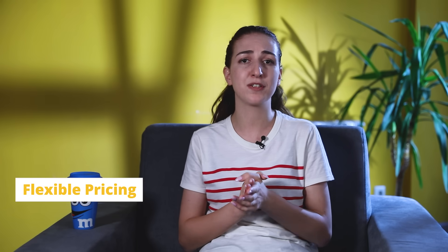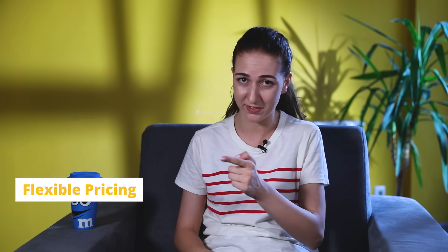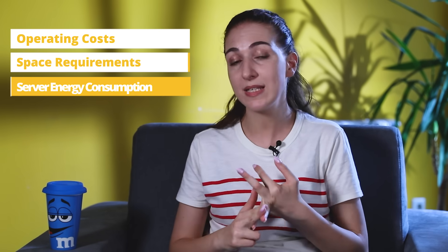Our final pro is perhaps the most important one: flexible pricing. With all the advantages WordPress cloud hosting brings to the table, you may assume it's on the pricier side. However, the virtualization method reduces operating costs, space requirements, and server energy consumption, which contributes to keeping hosting costs to a minimum. Cloud hosting truly combines the best of all worlds.